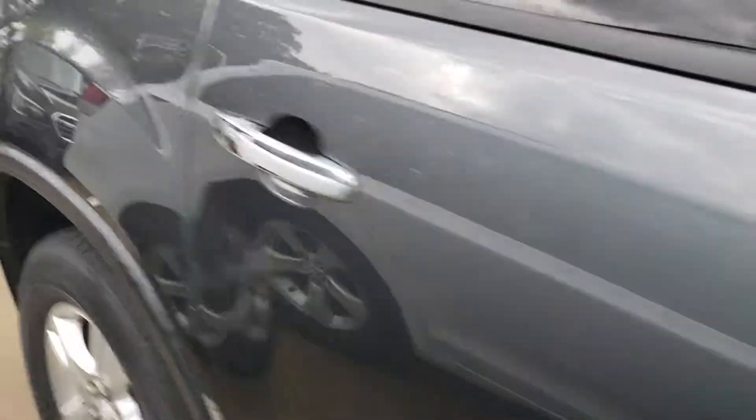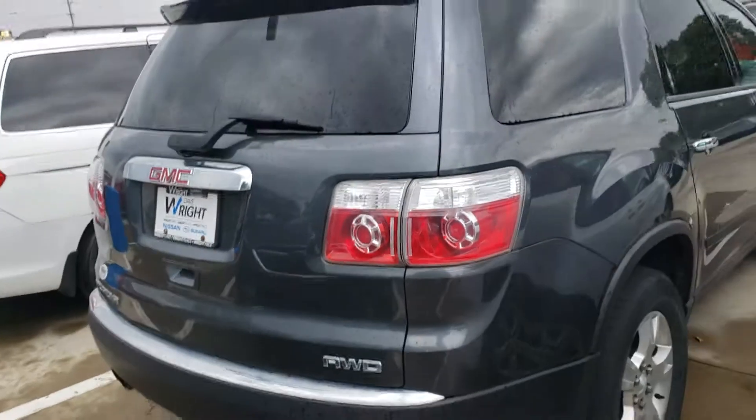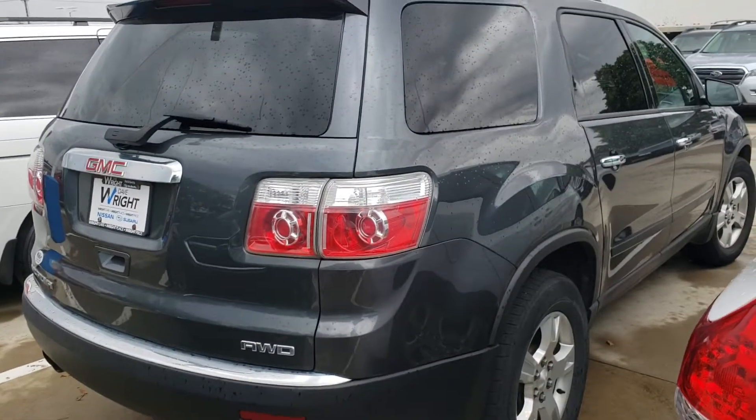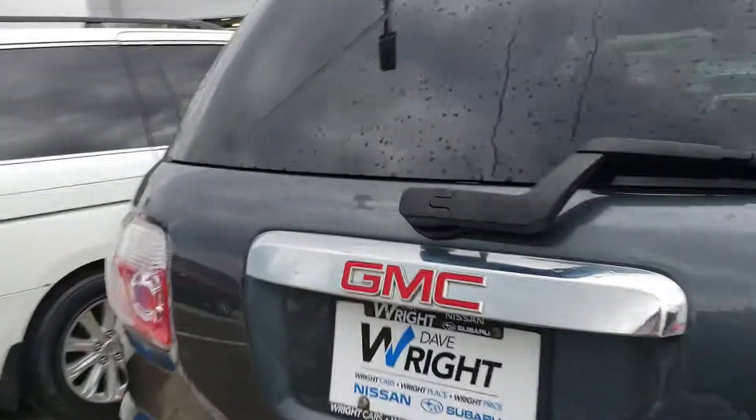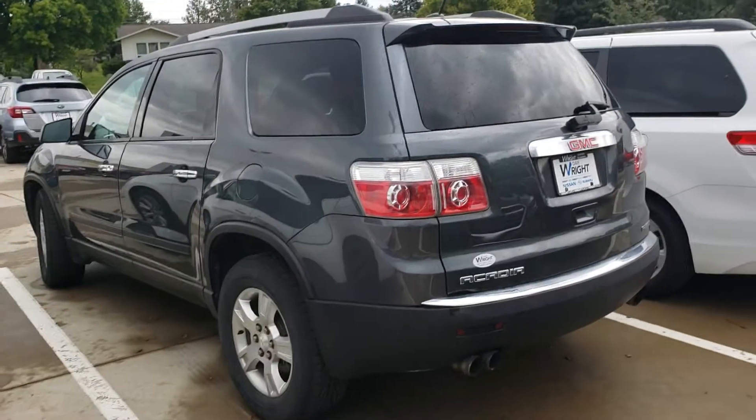Minor damage such as the scratches that you can see here, but the body of the car overall is in very good condition. Now if you're trying to find a third-row SUV for this kind of price you really can't beat it, but we do suggest you take it to see a mechanic because we have not done any diagnostics on it.